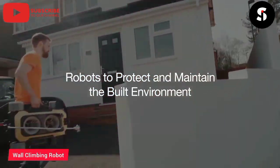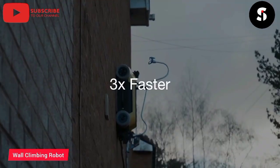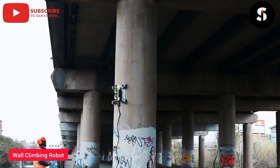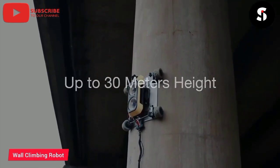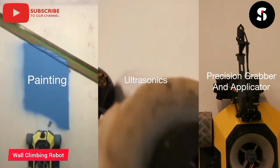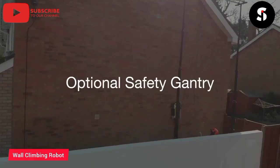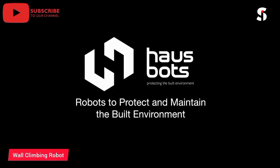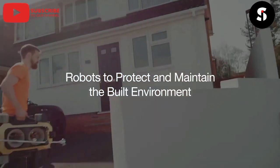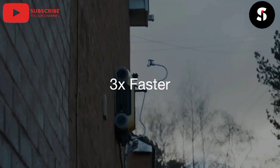Introducing the HouseBots HB1, the ultimate home cleaning solution. With its advanced sensors and mapping technology, the HB1 can navigate your home with ease, avoiding obstacles and cleaning every corner of your space. Thanks to its powerful suction and filtration system, the HB1 delivers exceptional cleaning performance, removing dirt, dust, and allergens from your floors and surfaces. With its long battery life and automatic docking and recharging, the HB1 is always ready to tackle your cleaning needs. The HB1 also features app control, allowing you to easily adjust settings and schedule cleaning sessions from your smartphone or tablet. Order yours today and enjoy a cleaner, healthier home with ease.